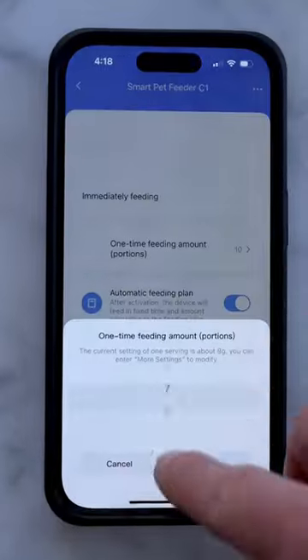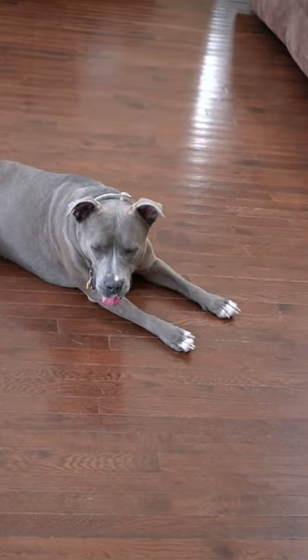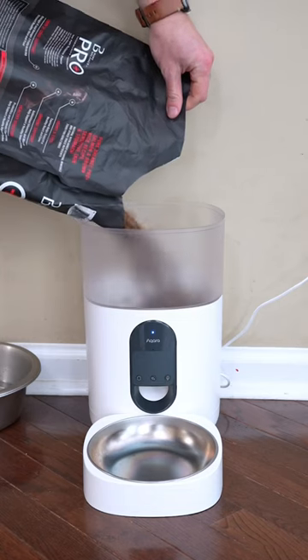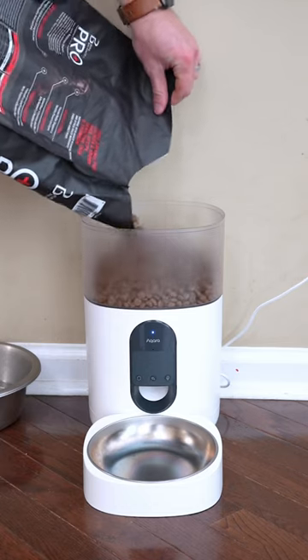You can feed your dog through the app or create an automatic feeding schedule. My dog is probably bigger than medium-sized, but I can max out the feeding servings and schedule more than one back-to-back to make sure my pup gets enough food every day.